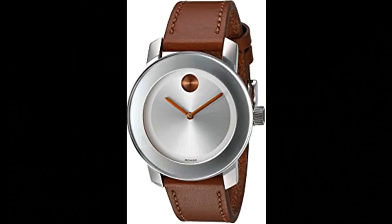Movado Women's Swiss Quartz Stainless Steel and Leather Watch. Swiss Quartz Movement, durable mineral crystal protects watch from scratches. Case diameter 36mm. Water resistant to 30m (100ft). In general, withstands splashes or brief immersion in water, but not suitable for swimming or bathing.